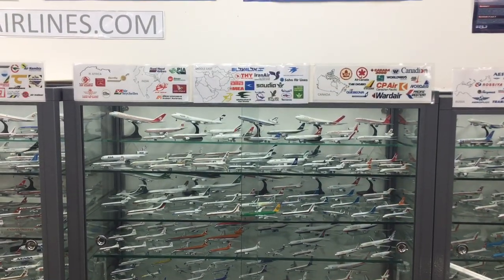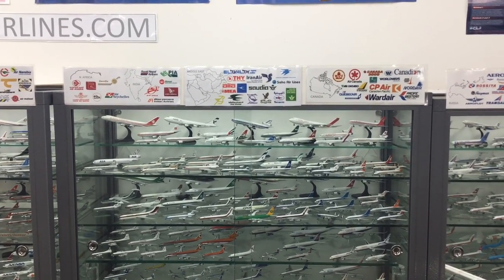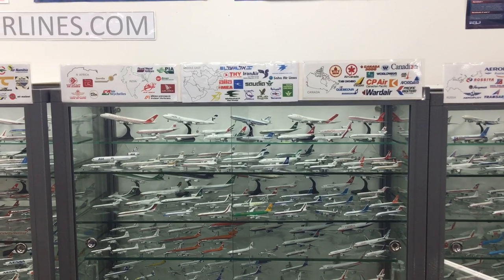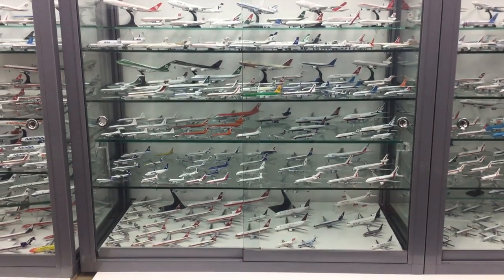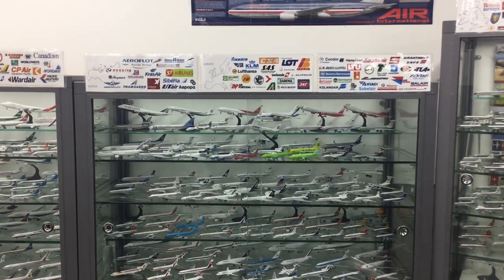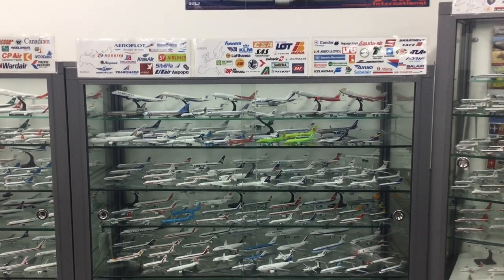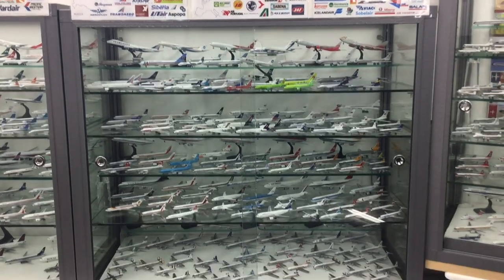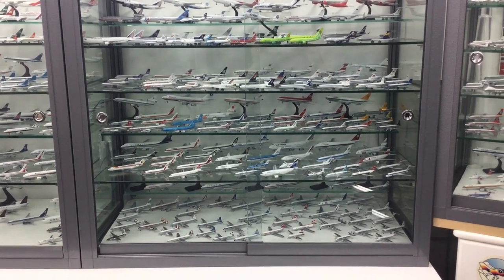Moving along, the next cabinet contains North Africa — it also moves across the Middle East and takes in Iran and Afghanistan, until you're getting across to the Indian subcontinent and Bangladesh. Beneath that we've got the Canadian fleet. Next we're moving back towards Europe: at the top we have Russia, then beneath them we've got the Warsaw Pact airlines including Soviet-era Aeroflot, beneath them most of my European fleet including the charter airlines on one shelf, and beneath them the rest of Europe.